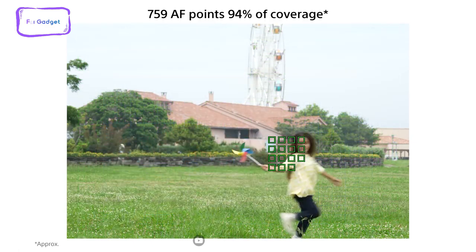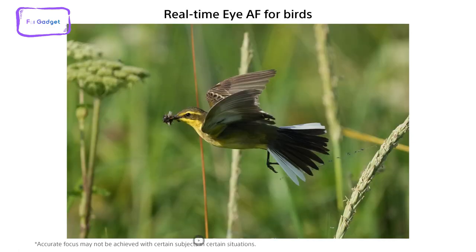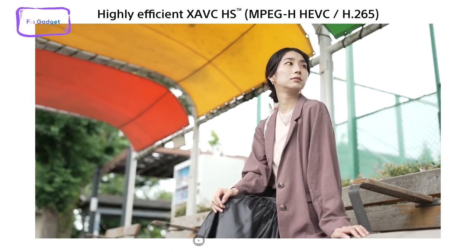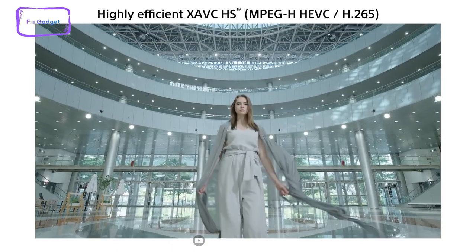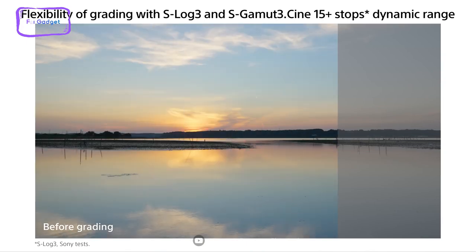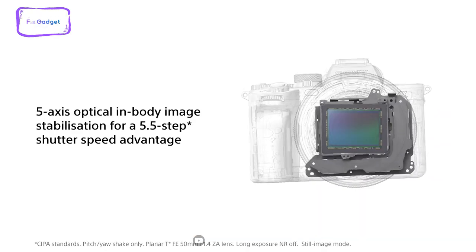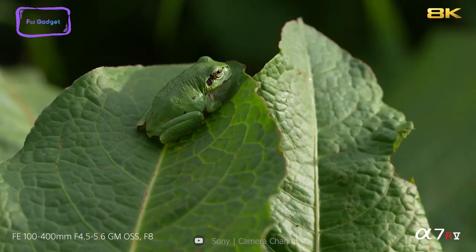Additionally, the Sony A9 IV boasts a smooth 10-bit color depth that provides realistic reproduction of skies and portrait subjects, which is particularly essential in photography where natural gradation is critical. It also features 5-axis optical image stabilization, which ensures that your images are sharp even when shooting handheld.